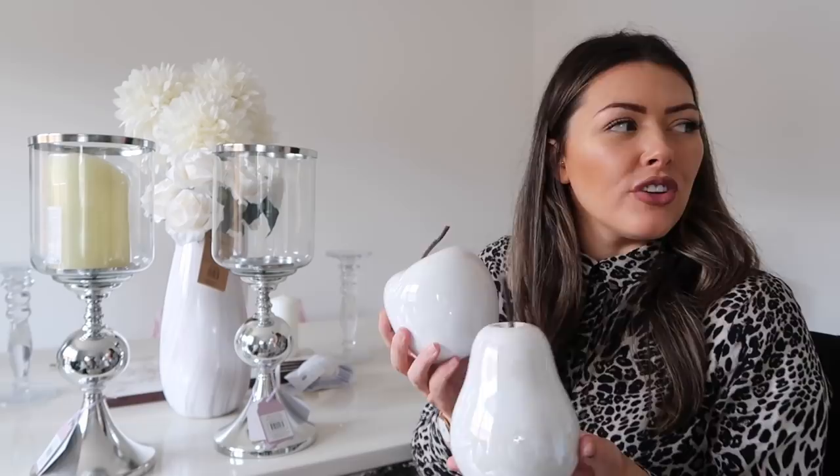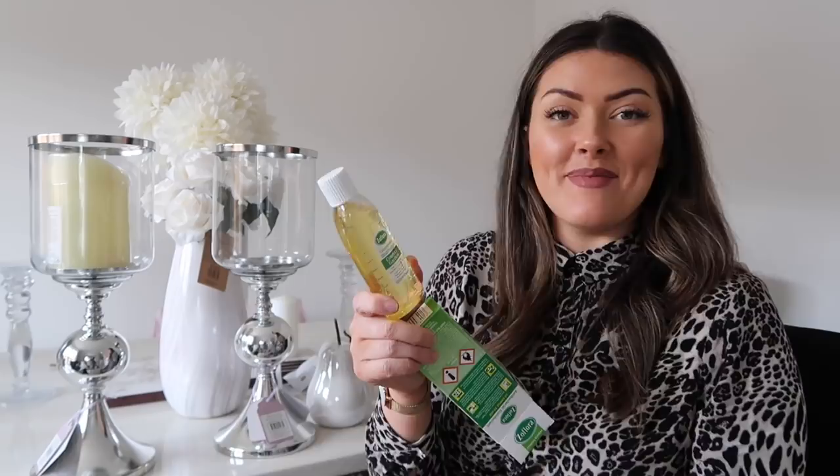Last but not least I got some Zoflora. This is only £1 of course, and this is the Country Garden one. Country Garden Zoflora is my kind of go-to at the moment. I love that one and also Summer Breeze — the pink one. I like to put it in my spray mop and I'd run out, so I picked up a new one.